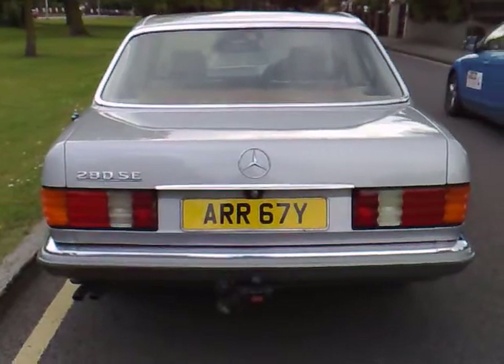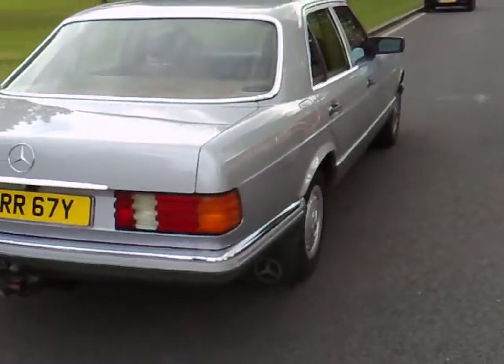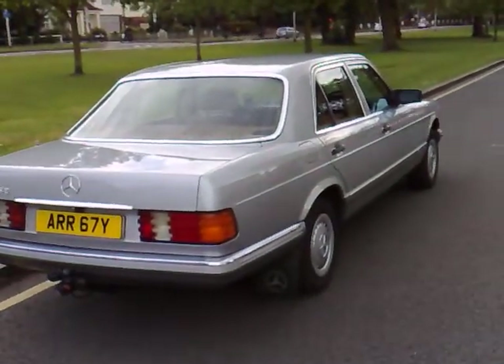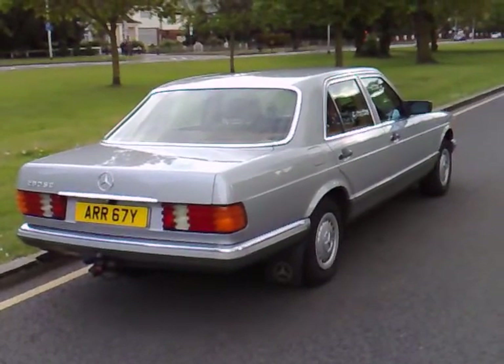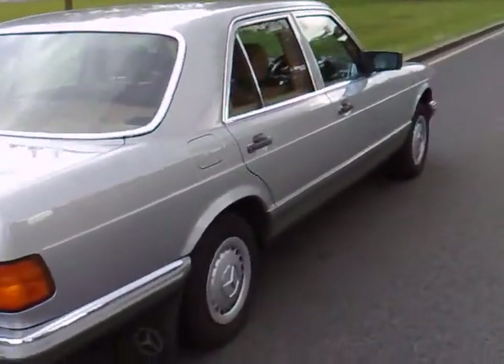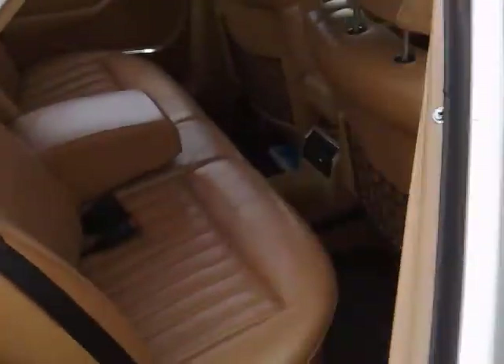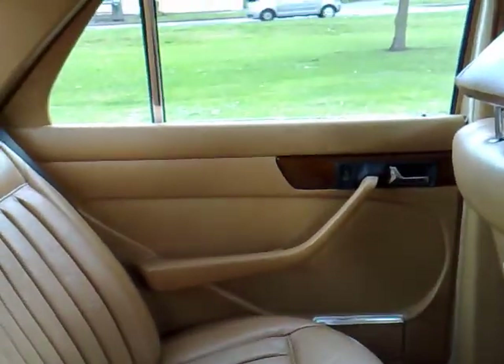The car has a huge amount of paperwork including the actual receipt for the fitting of the tow bar, which as you can see has barely had any use whatsoever. A lavish amount of money has been spent on the vehicle, and again it shows super straight lines with original Mercedes wheel trims — from any angle really just the epitome of luxury travel in the 80s.